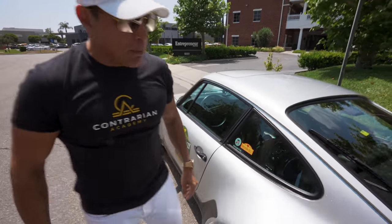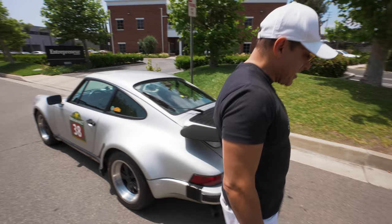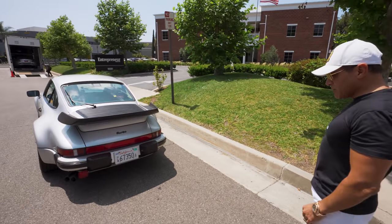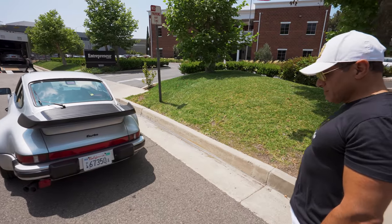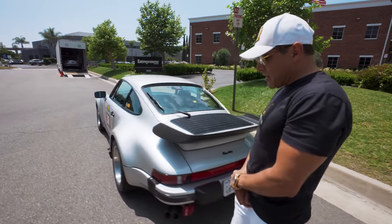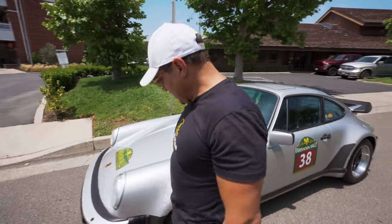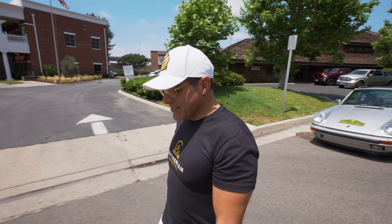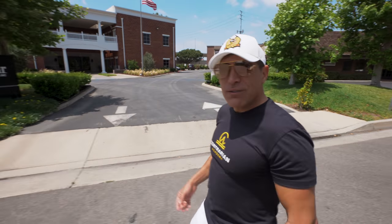My buddy used to have one of these — these are solid cars, a solid Porsche. You ever think of buying one? I would if I had a bigger garage. What color would you get on a Porsche? Gotta go silver — just like the Mercedes. Silver is a racing color.